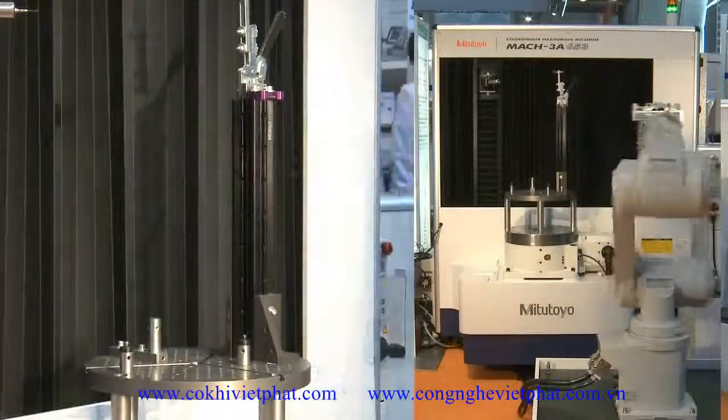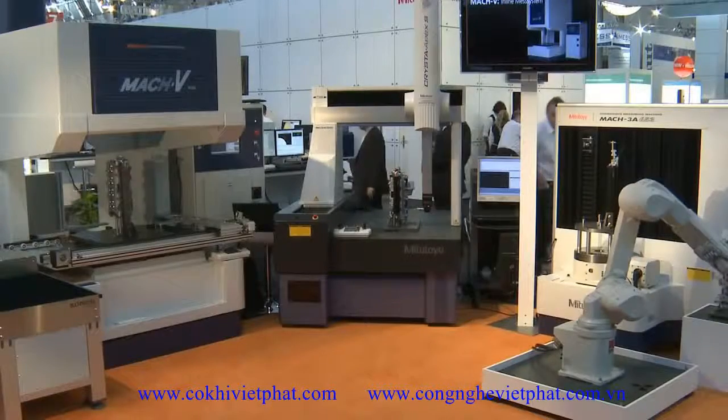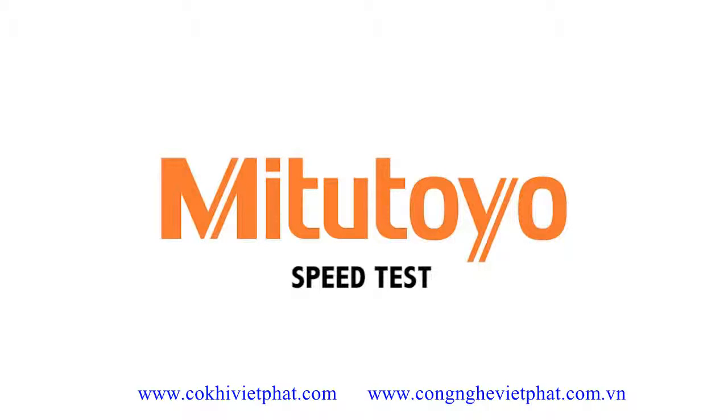Various customer projects already show reductions of up to 87%. High-speed leads the way to cost reduction. Mitutoyo — www.mitutoyo.eu.